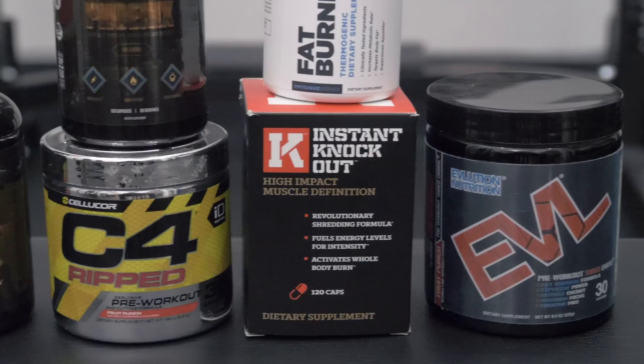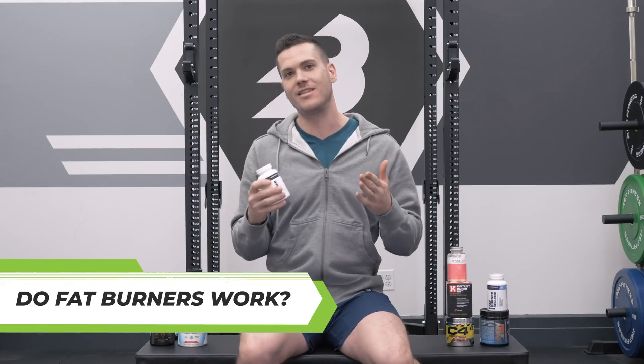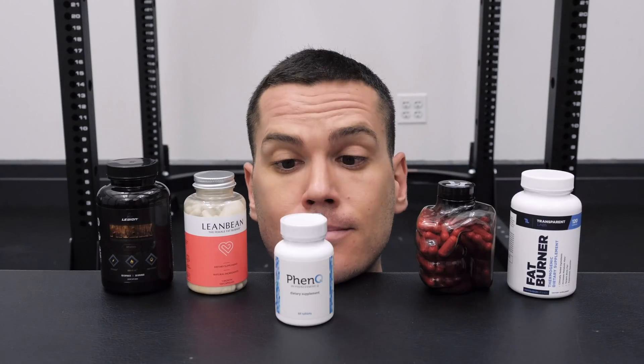Fat burners do burn fat, but maybe not in quite the same way as you think. This is Nick at barburn.com. Today I'm addressing one of the thorniest, most controversial questions in all of supplements: do fat burners even do anything? And to what extent can you expect results? I've looked at a ton of research and I've enlisted the help of Dr. Asta Kalra. She's a New York-based physician who specializes in weight loss.